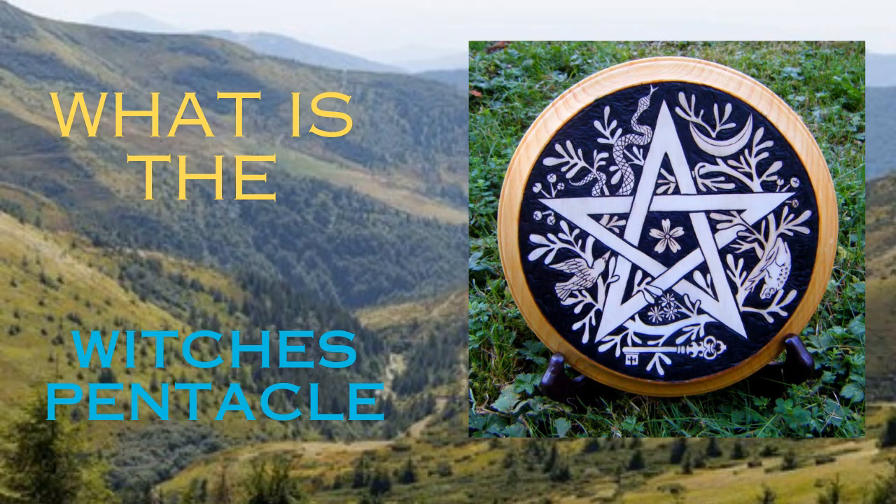Hello and welcome to the final installment of our Magical Minute here on A Pagan Perspective on YouTube. Today we talk about what is the Witch's Pentacle.